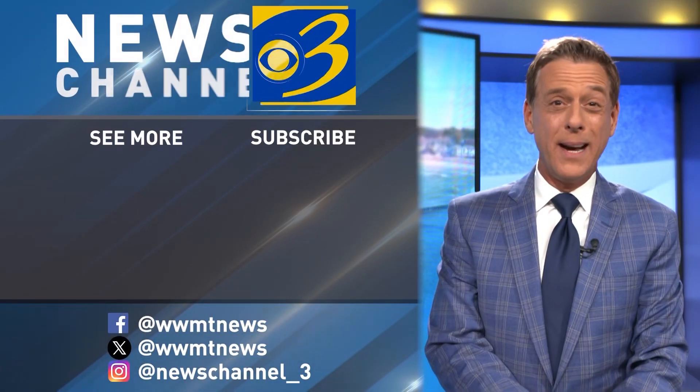Reporting in Jackson, Mackenzie Decker. I'm Andy Dimigniani. Thanks for watching.